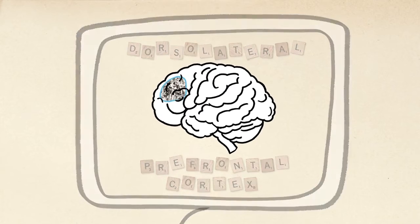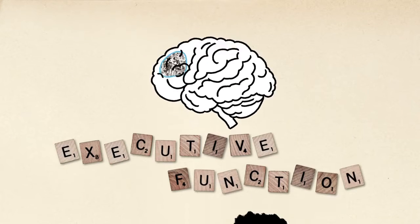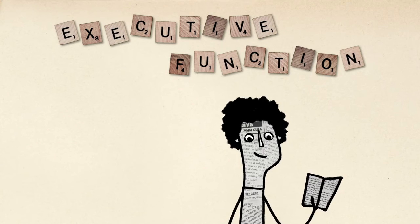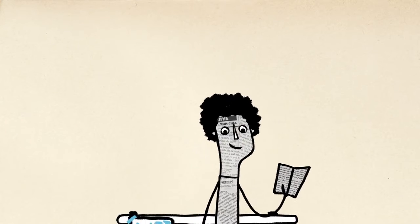The dorsolateral prefrontal cortex is the part of the brain that plays a large role in executive function — problem solving, switching between tasks, and focusing while filtering out irrelevant information.